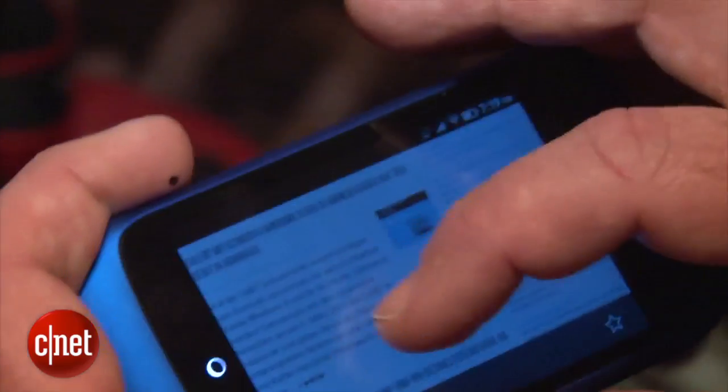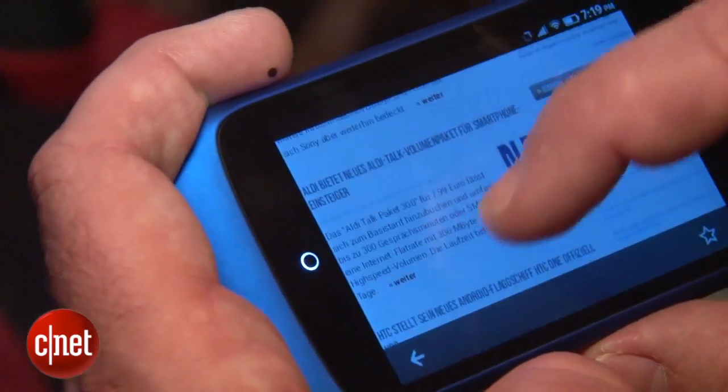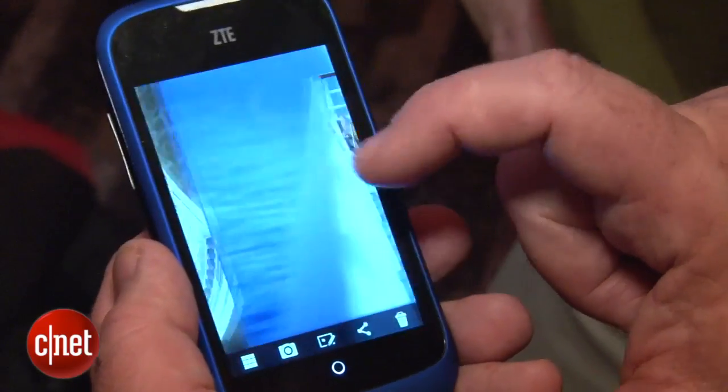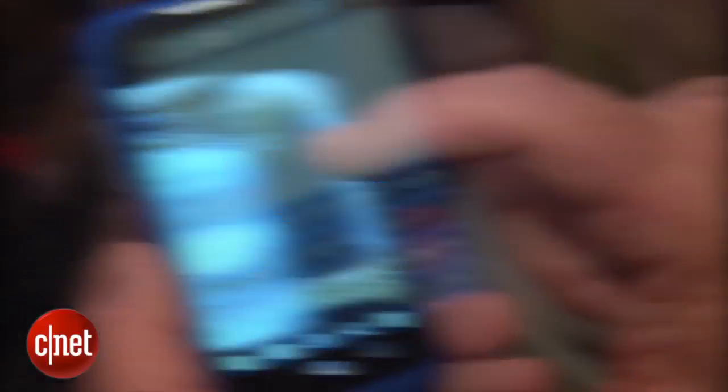The screen has HVGA resolution. It's not a very responsive touchscreen and it doesn't have a very good field of view. So if you're looking at it from an angle, it can be hard to read and it can be a little hard to type on the keyboard.